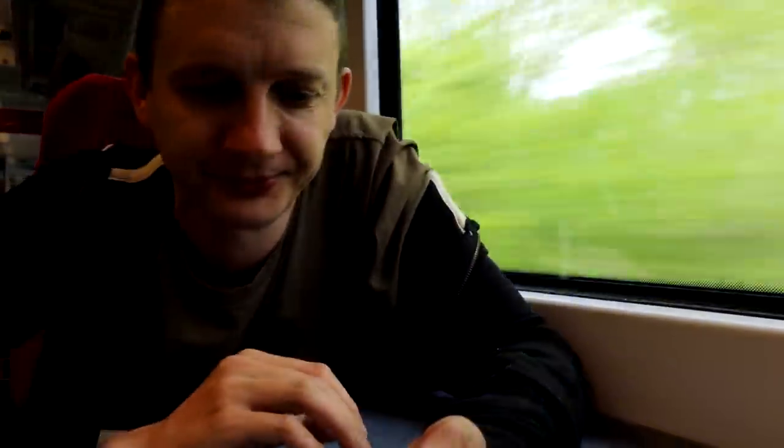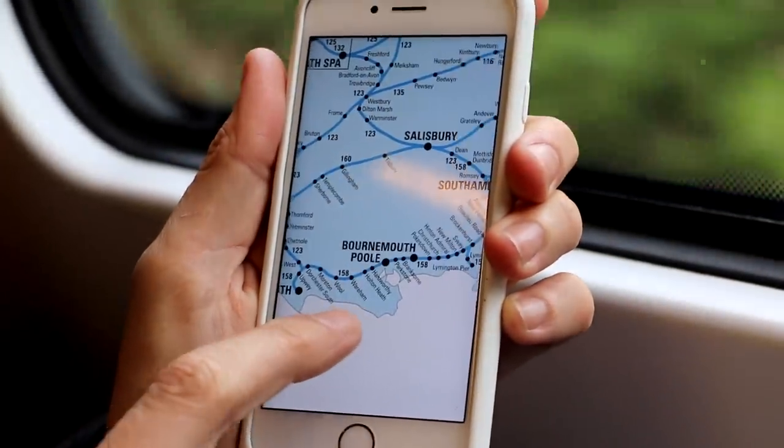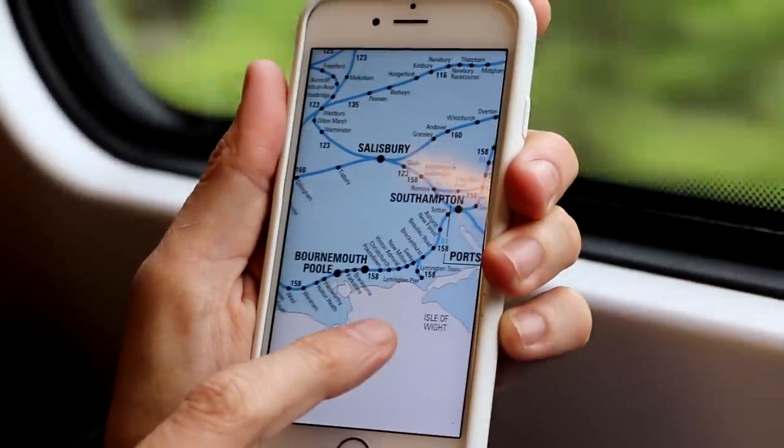This is quite an awkward section because we're going along the south coast — Weymouth, Bournemouth, Poole, Southampton — but you can't get one train that stops everywhere. When you look on the map, it looks as if you can just get one train from Weymouth all the way through to Southampton, but you can't. You have to change.